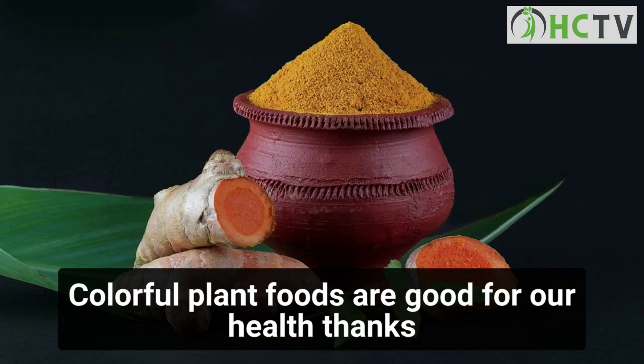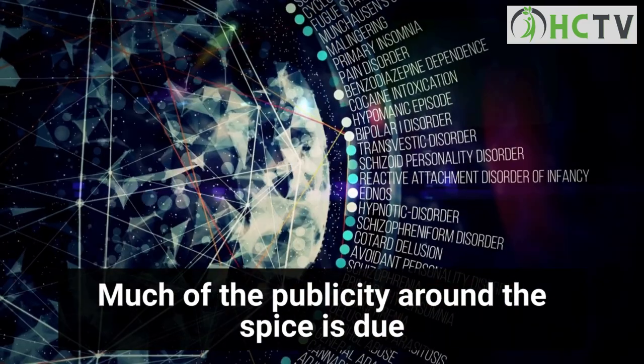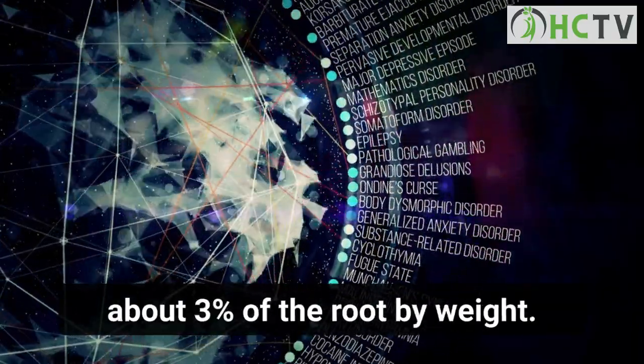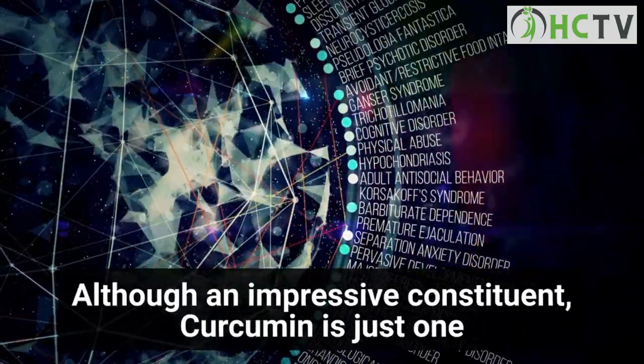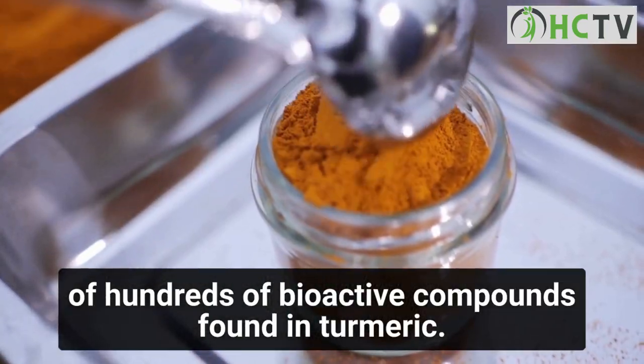Benefit four: turmeric contains protective bioactive compounds. Colorful plant foods are good for our health thanks to their plant pigments, and turmeric is no exception. Much of the publicity around the spice is due to curcumin, the main active component, which makes up about three percent of the root by weight. Although impressive, curcumin is just one of hundreds of bioactive compounds found in turmeric.